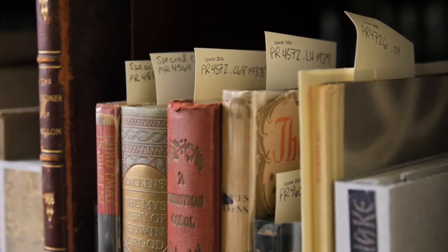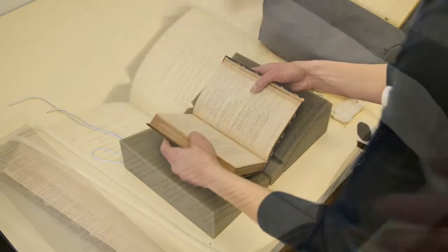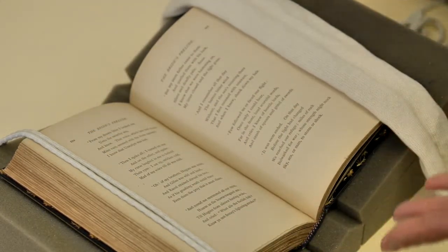We have correspondence from the artists and to the artists. We have sketches, illustration tear sheets. Most museums this size don't have a library, let alone a rare book collection or these fantastic artist manuscript collections.